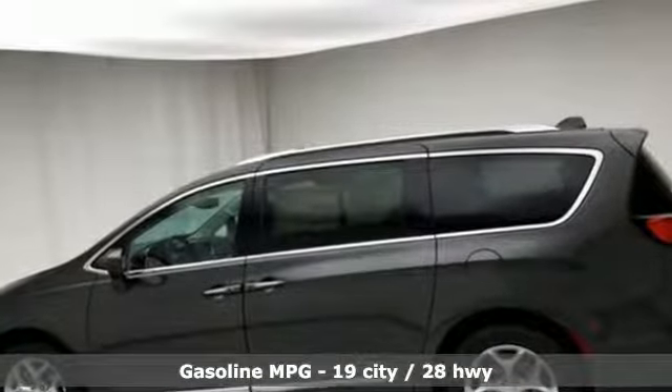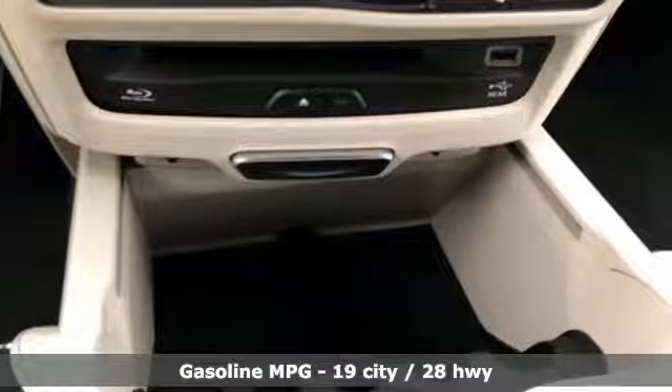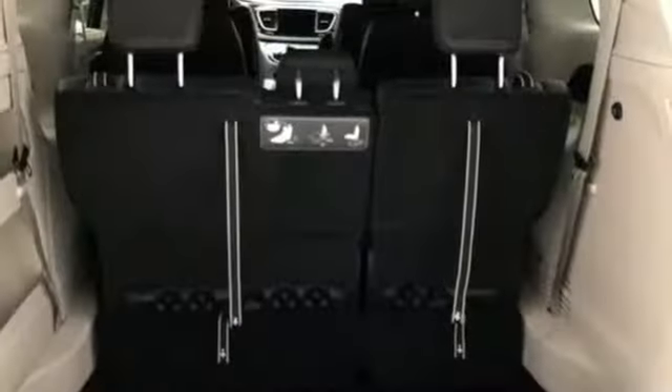Streaming audio, power heated mirrors, heated leather bucket seats, rear parking sensors, Wi-Fi hotspot,